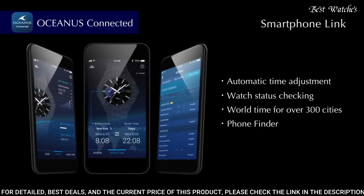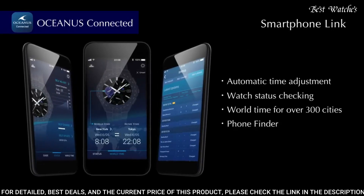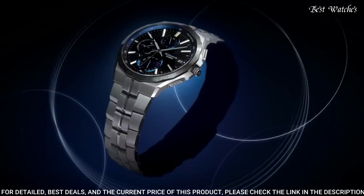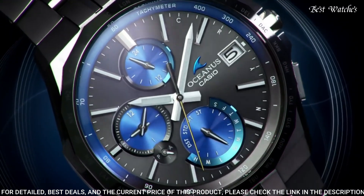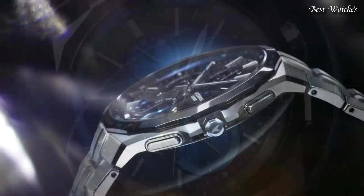The following features are equipped: glowing hands, glowing markers, radio controlled, Bluetooth, world time, chronograph, power reserve indicator, date, day, perpetual calendar.